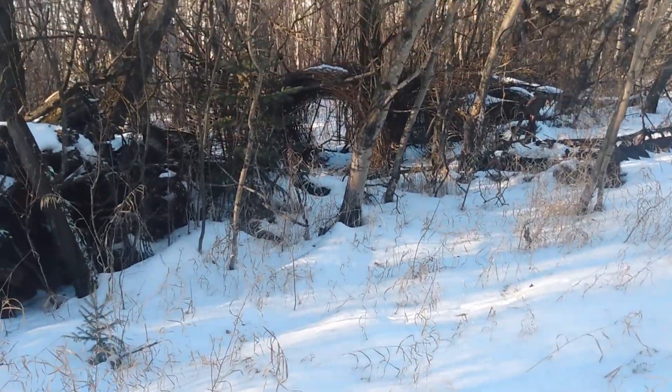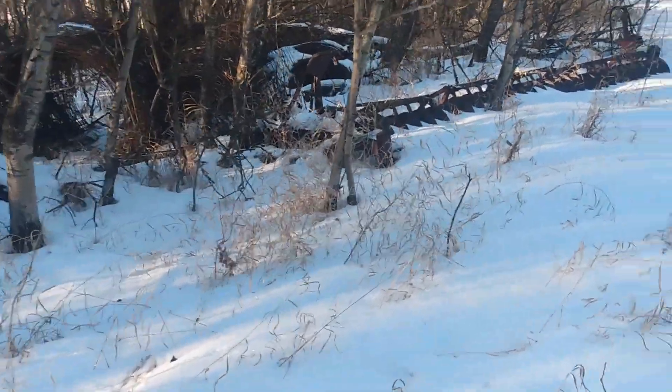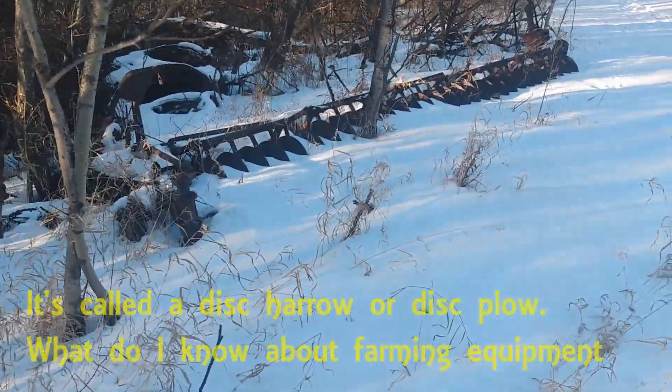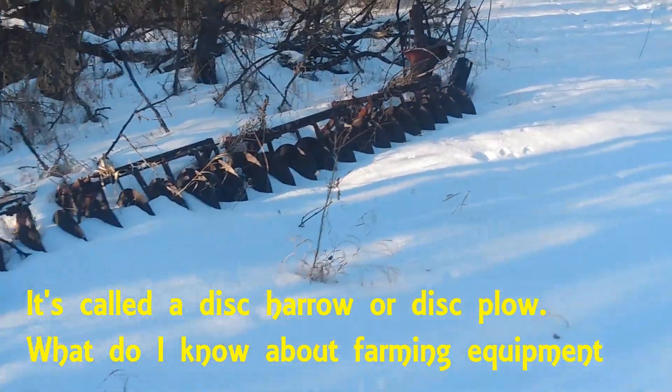But look at here — bundles of wire, old fencing. Here's a disk apparatus, and it's just sitting here right on the side.